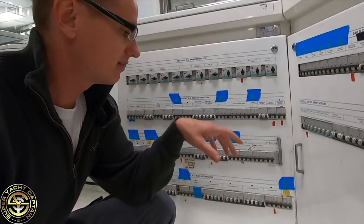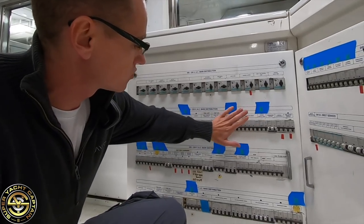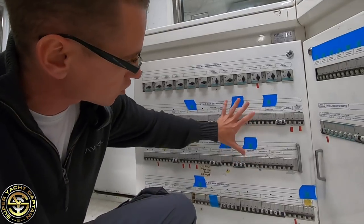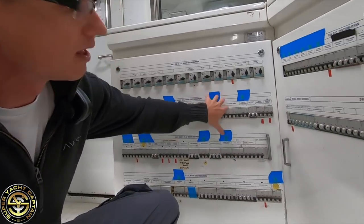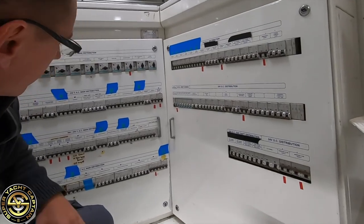Further down, these are essentially all the breakers running throughout the boat — the 220 to 230 volt control unit panel, and here we have the 24 volt DC control panel.